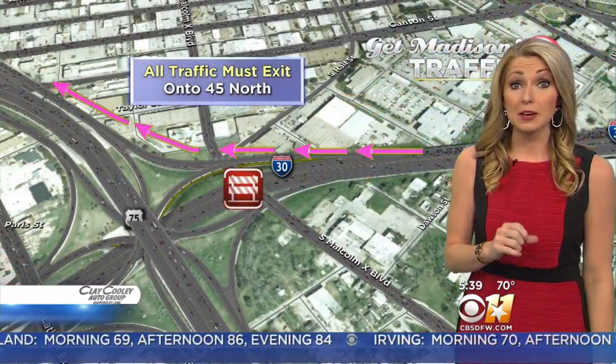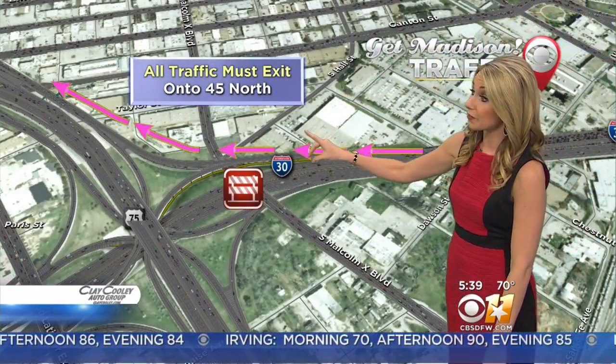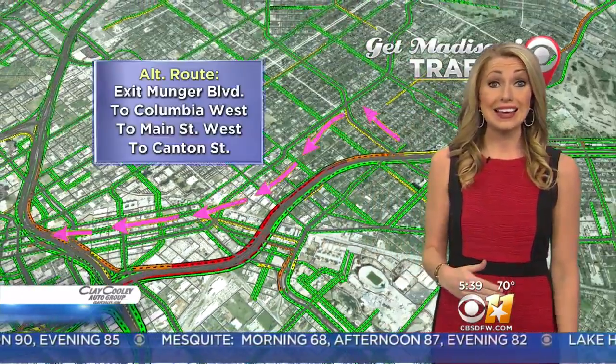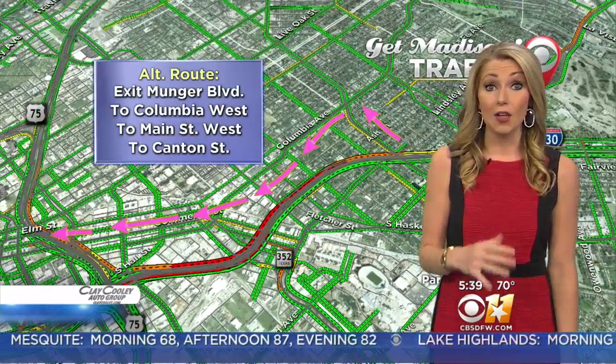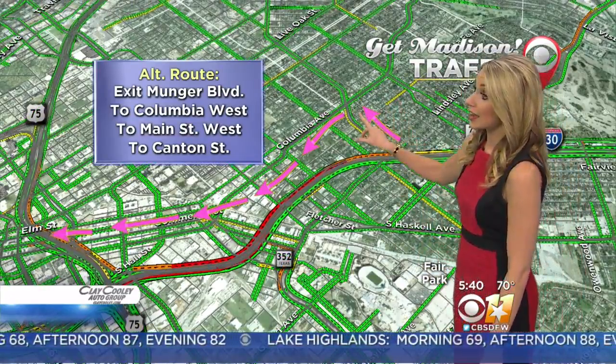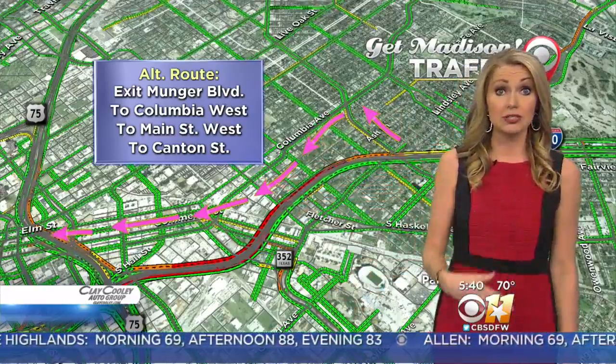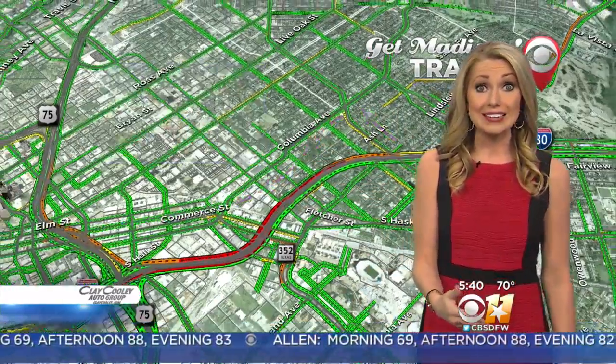All traffic right now is being forced to exit onto 45 north, so 30 westbound is not getting through the downtown Dallas area. If you're trying to get into the heart of downtown Dallas on 30 west, your best bet is going to be to exit Munger Boulevard, take Columbia West to Main Street. Main Street turns into Canton Street — that'll get you into downtown Dallas.